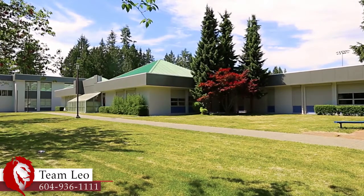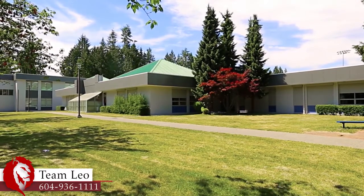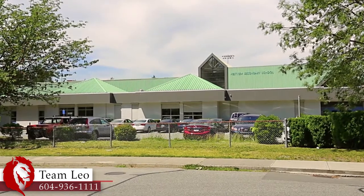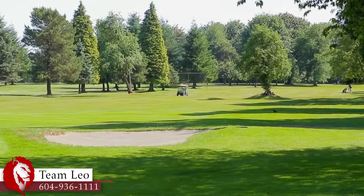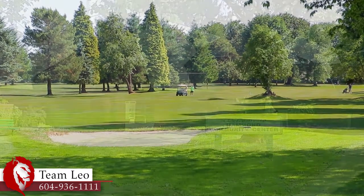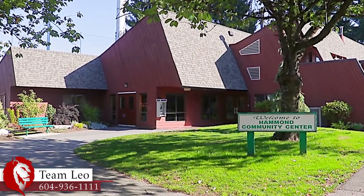Located in the catchment for Westview Secondary and Glenwood Elementary, this home is close to the features in both Maple Ridge and Pitt Meadows. For recreation, you can choose from both the Maple Ridge Golf Course or the Meadows Gardens Golf Club. There's also the Hammond Community Centre and Outdoor Pool.